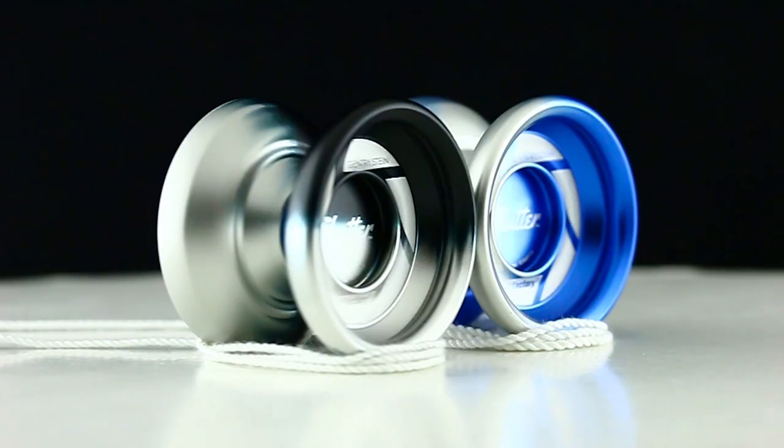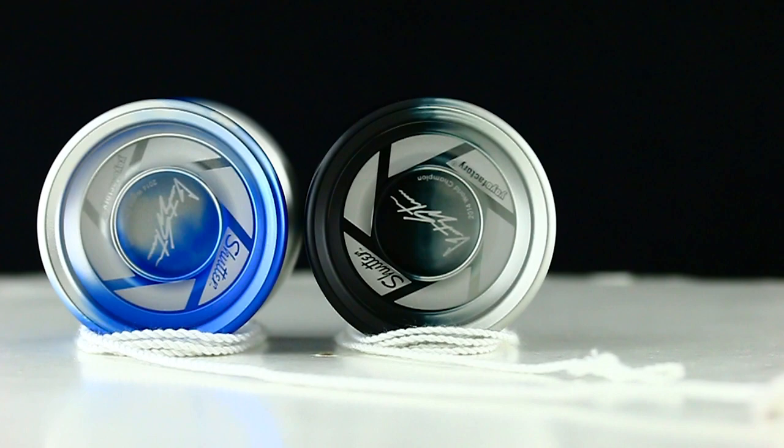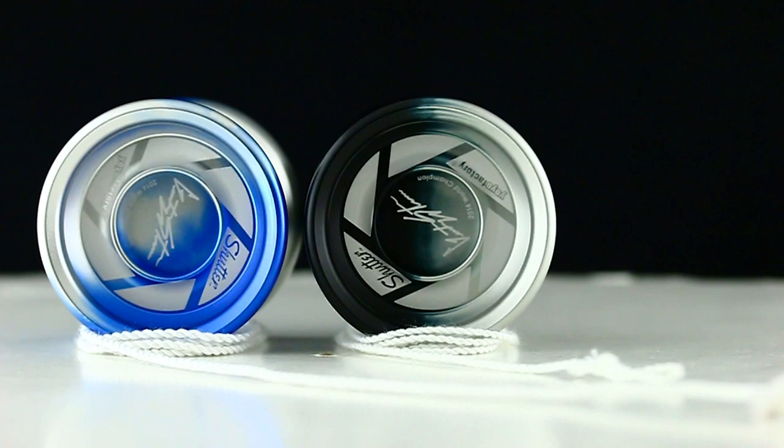When Gentry competed this year he used a new color of the Shudder, which was more experimental. The color actually fades from Aqua to Silver, and these are pretty hard to come by right now because it was more of an experimental run, but we have them. So if you want to have the same yoyo that was just used to win the National Yoyo Contest, you can definitely check that out on our site.